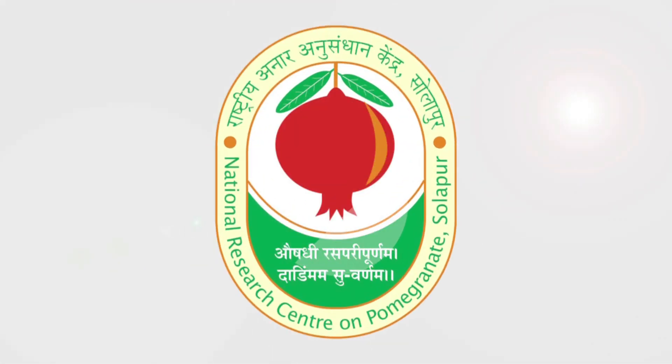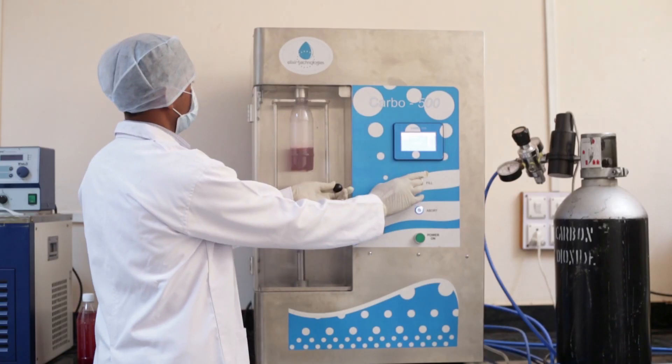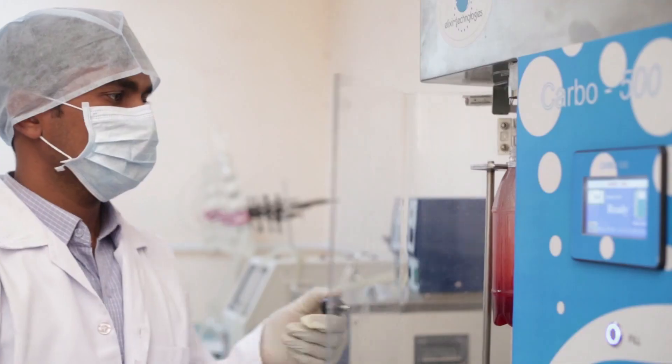ICAR NRCP is also conducting research on preparation of carbonated ready-to-serve beverages from pomegranate.